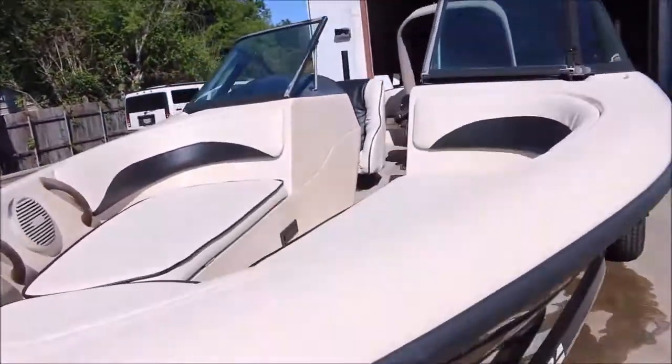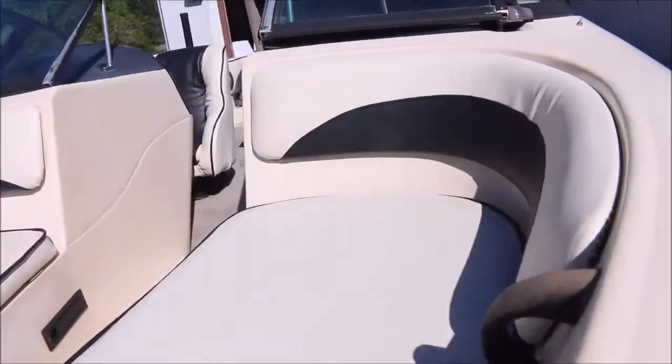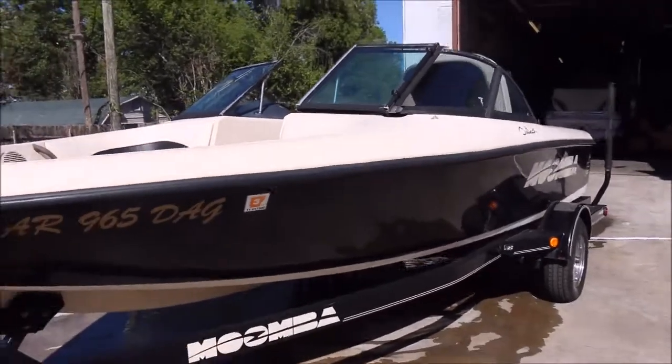It's got nice new upholstery and I like the fact that the compartments are actually hinged. You don't have to worry about them blowing away as you go down the road. The hull's in an overall nice shape as well.